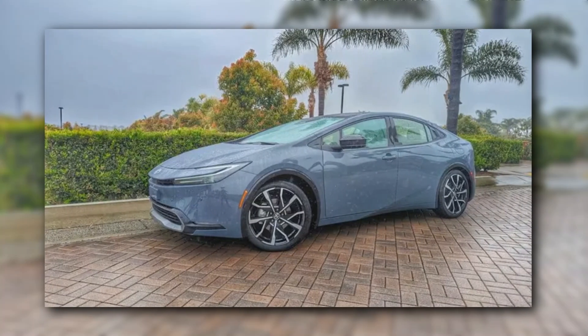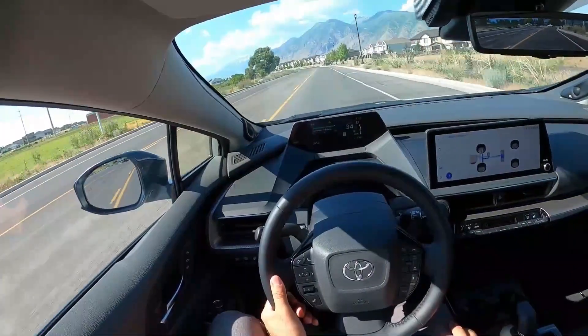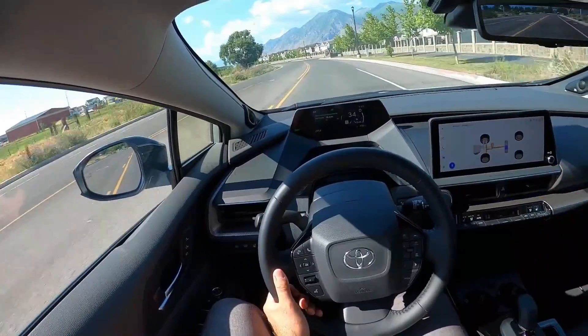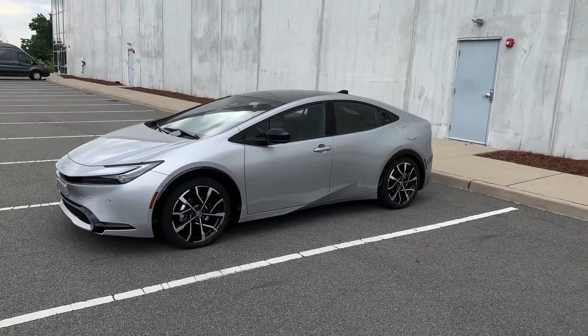The 2024 Toyota Prius is created with Toyota's reputation for durability and safety in mind, giving you peace of mind. Toyota has a long history of producing long-lasting vehicles, and the Prius is no exception. The vehicle is subjected to extensive testing and quality control methods to ensure dependability and longevity.